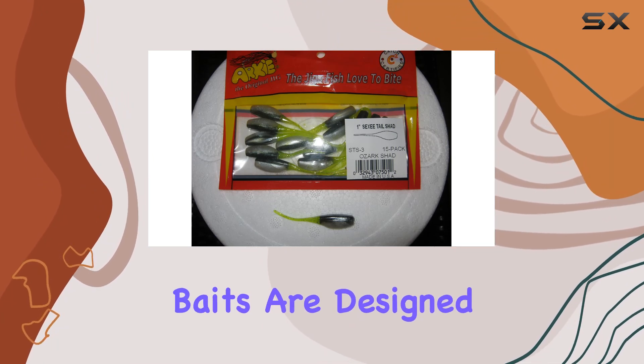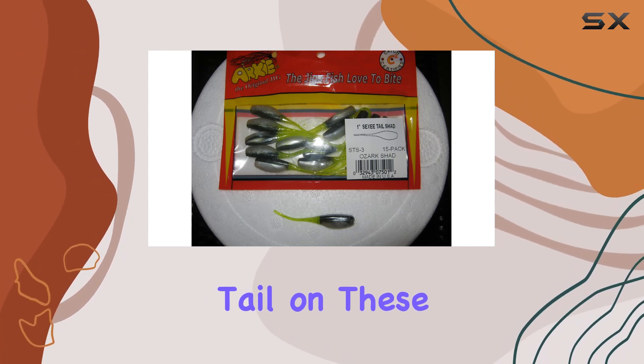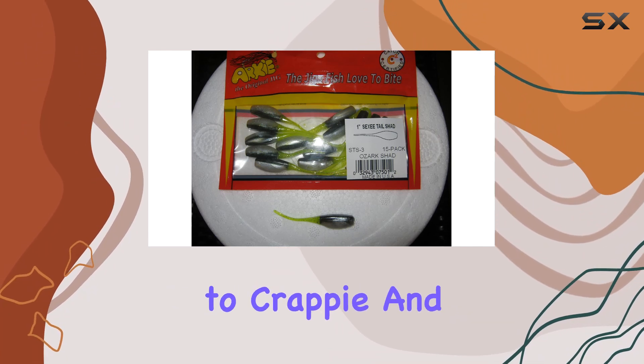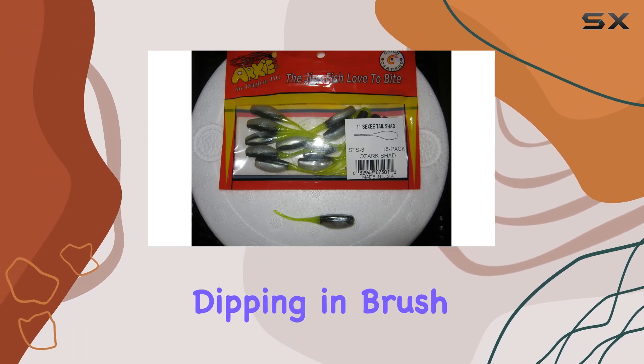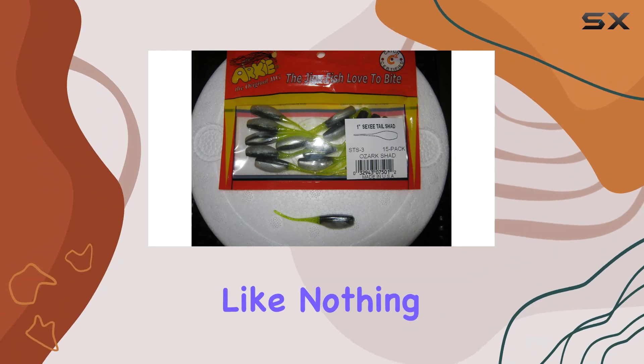Let's talk about versatility. These two-inch baits are designed to imitate shad, and boy, do they do it well. The tail on these babies moves with the slightest motion, making them irresistible to crappie and other predatory fish. Whether you prefer casting and retrieving, vertical jigging, dipping in brush, or fishing under a bobber, these lures draw strikes like nothing else.